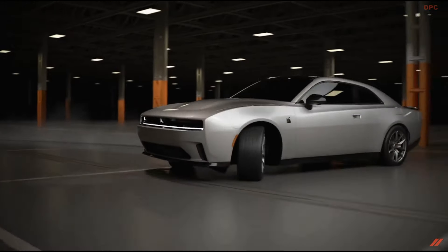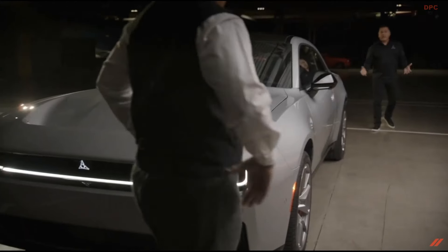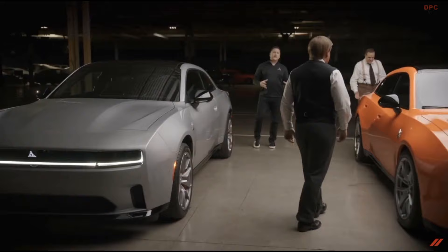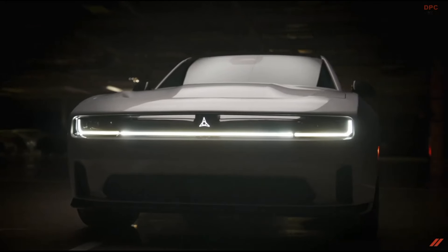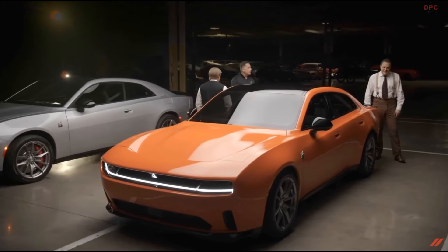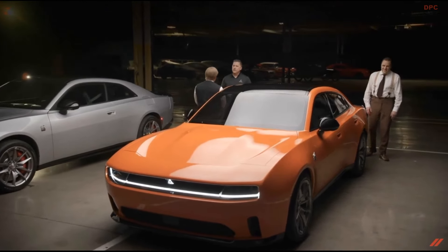But what could be even better than a muscle coupe with EV capability and the functionality of a hatch? Well, easy — a four-door with all that as well. Yes, the Charger Daytona will be available as a two-door coupe and a four-door sedan hatch, both with the same wide body stance that will put the passive world on notice.